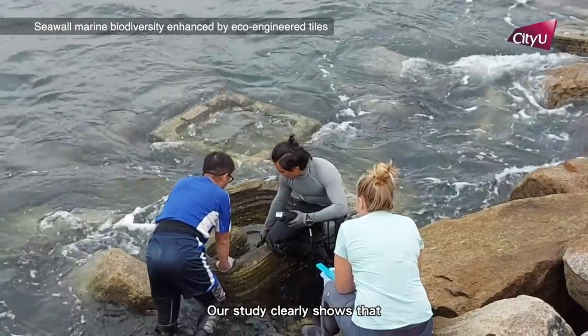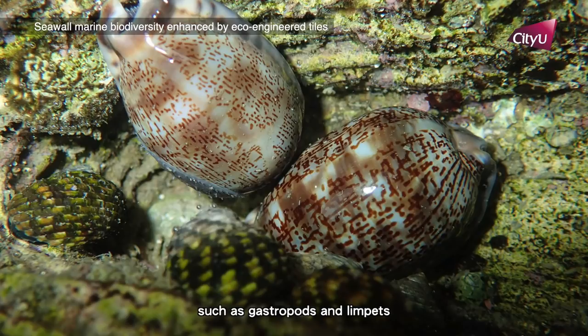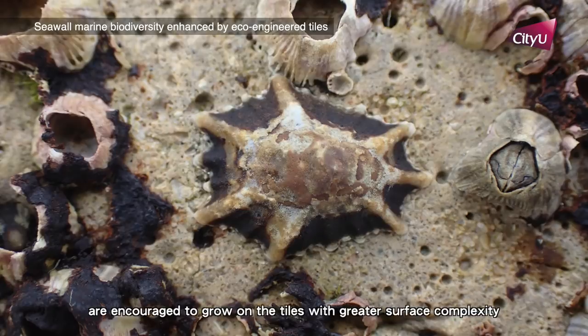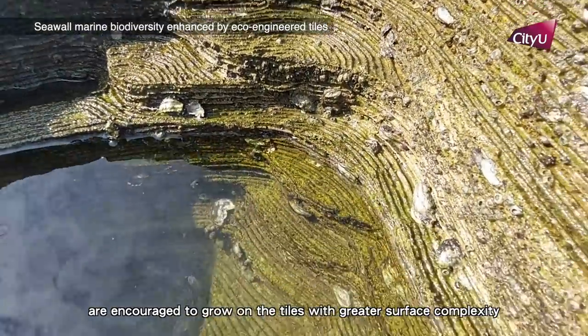Our study clearly shows that a greater variety of species such as gastropods and limpets are encouraged to settle on the tiles with greater surface capacity.